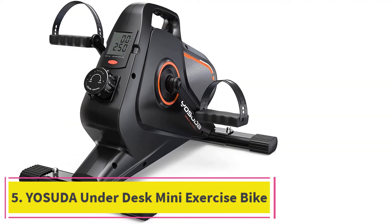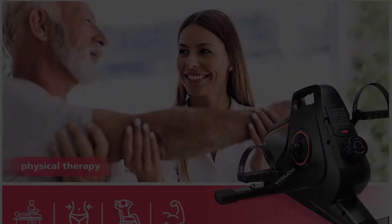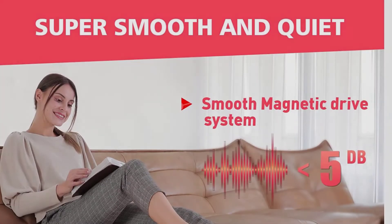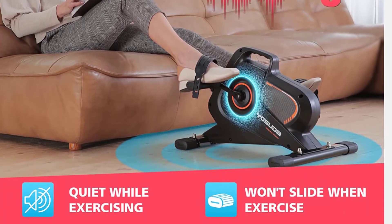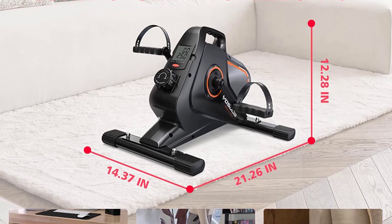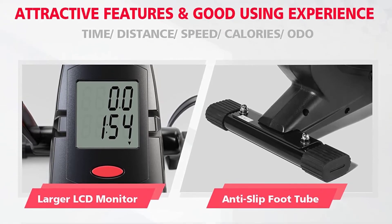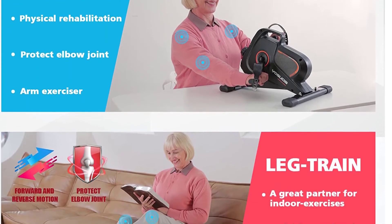At number 5: the Yasuda Underdesk Mini Exercise Bike. This is one of the best underdesk cycles in the market today. Like many other mini bikes, it also functions as a hand bike machine for upper body workouts. The best thing about this bike is that you can pedal in the forward direction as well as in reverse. The adjustable straps will keep your feet in place and they won't slip while you are exercising. There are 8 different resistance modes, and because this bike uses magnetic resistance, the pedaling is smooth, quiet, and has the lowest impact on your joints.